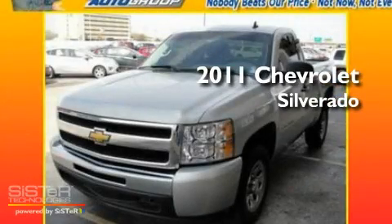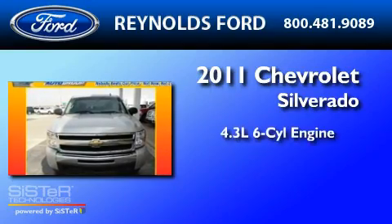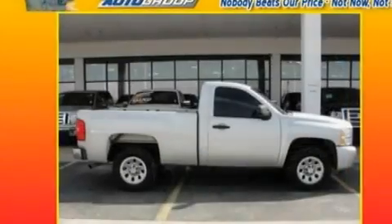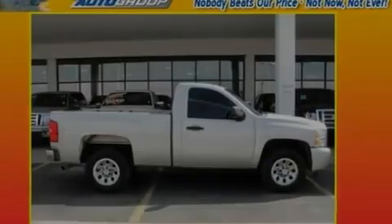This is a 2011 Chevrolet Silverado. It has a 4.3-liter six-cylinder engine and an automatic transmission. Its top features include a four-speaker stereo system, a double wishbone independent front suspension, and 17-inch wheels.